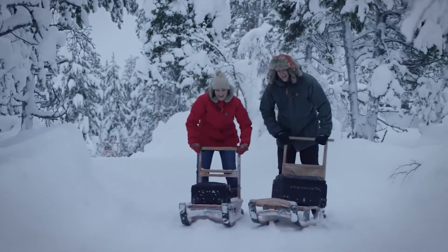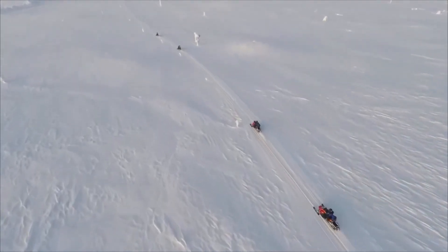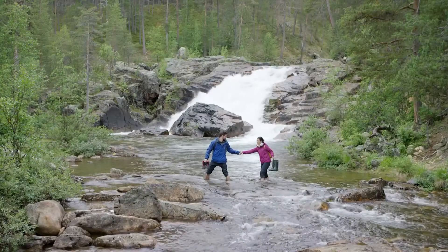Apart from the facilities, you can enjoy sports such as Nordic walking, cross-country skiing, and snowmobiling, as well as husky and reindeer safaris. For wildlife photography, Urho Kekkonen National Park is just three miles away from the resort.